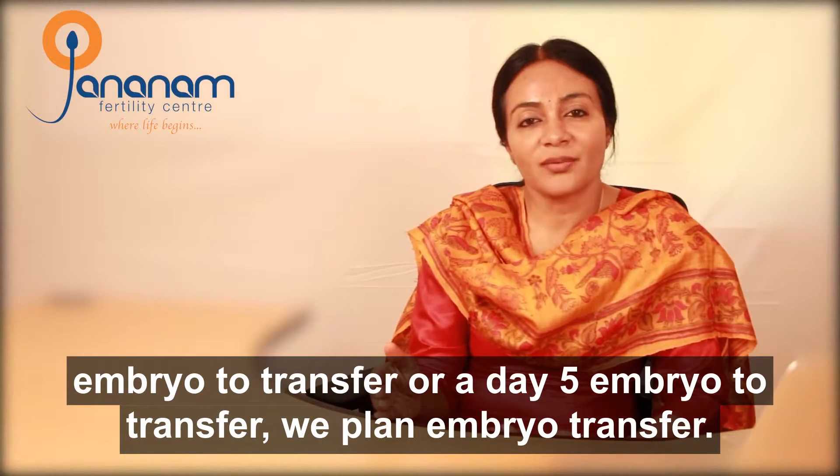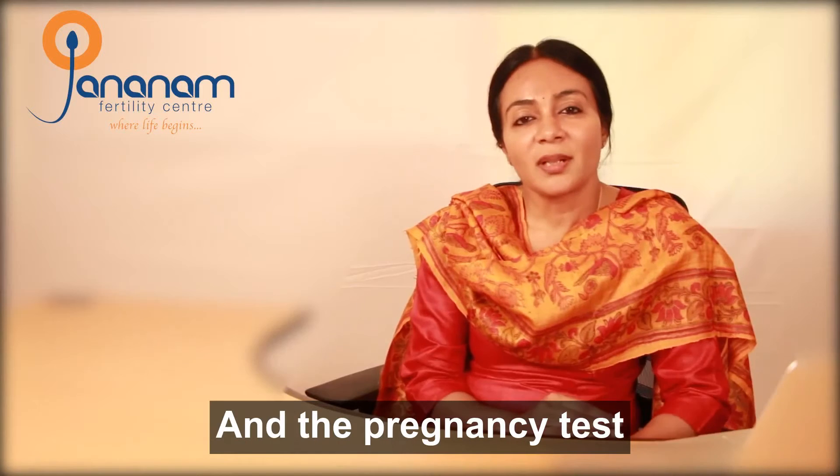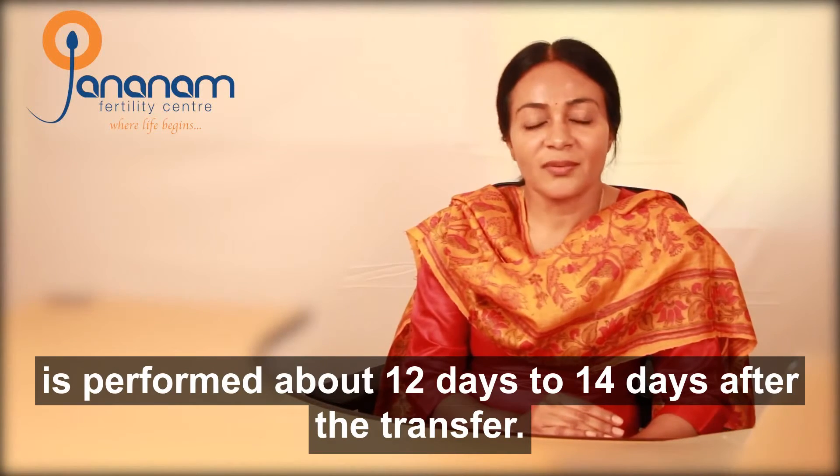After a period of three or five days, depending on whether we have a day three embryo to transfer or a day five embryo to transfer, we plan the embryo transfer. The pregnancy test is performed about 12 to 14 days after the transfer.